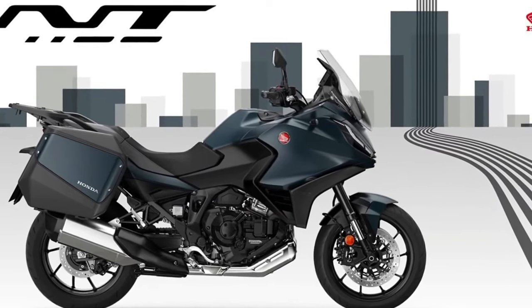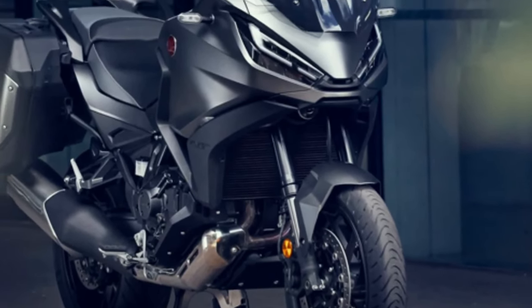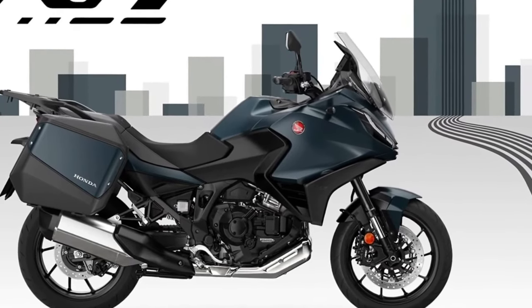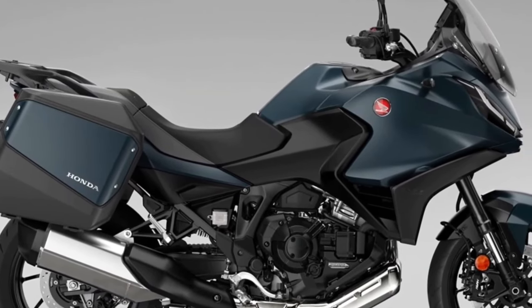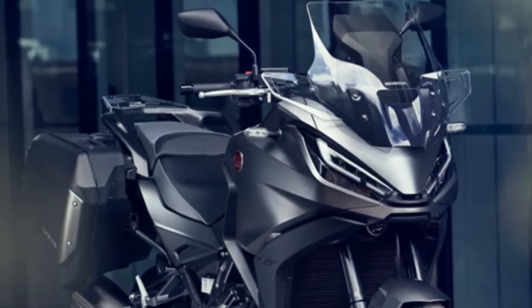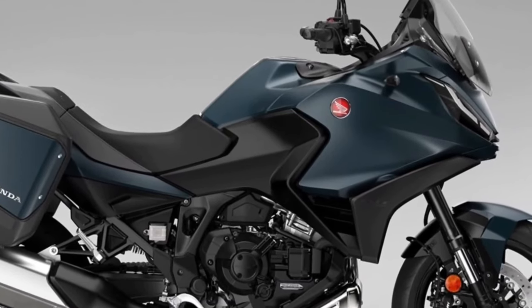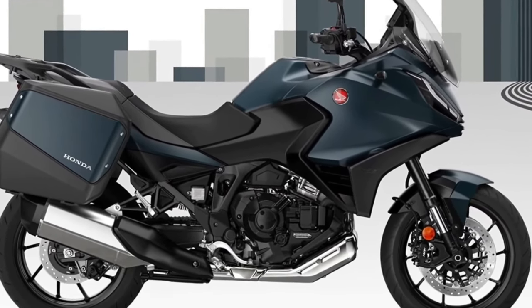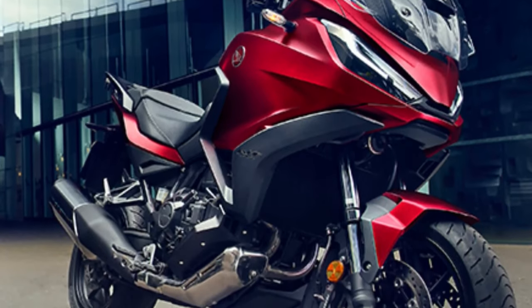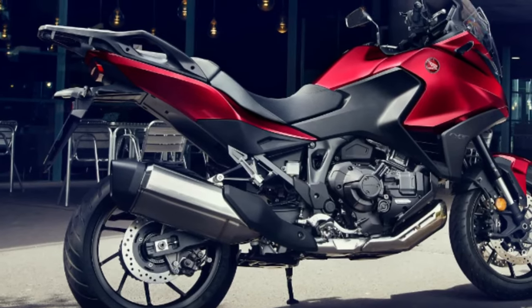The 2024 Honda NT 1100 has been launched with two new colors and an update to one of the existing paint jobs. Since its launch in 2022, the Honda NT 1100 has sold over 12,000 units across Europe, and the 2024 model year marks the third iteration of what in 2023 was the best-selling touring motorcycle in Europe.